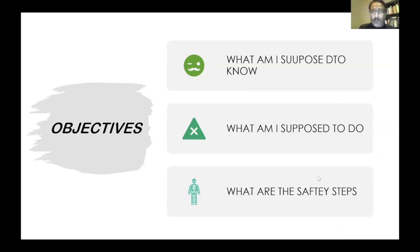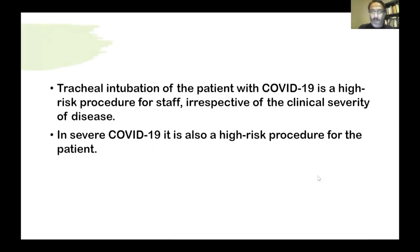What am I supposed to do, stepwise, to keep the field and the people working in it safe? What are the steps that can keep everyone safe? Tracheal intubation for the COVID patient carries a high risk for everyone — for the staff and for the patient — regardless of the clinical situation of the patient or how severe the disease is. And of course, as the patient goes into severe sickness, it carries a higher risk for the patient himself.